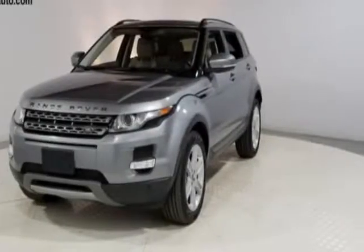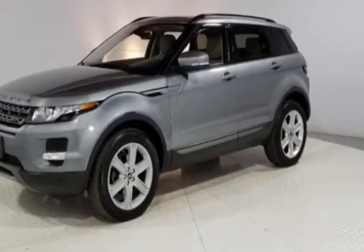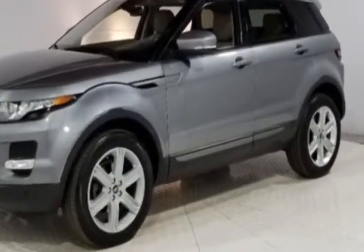Take a look at this 2013 Land Rover Range Rover Evoque. This Range Rover Evoque has just under 62,500 miles.